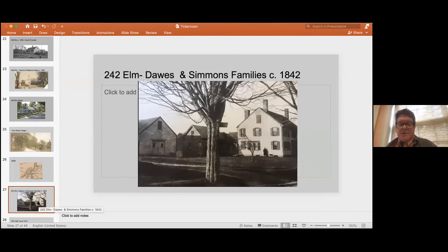242 Elm on the south side of the street represents the fourth family of Tinkertown — the Dawes and Simmons family. They built this quite large house in 1842. It was a two-family house, and they were not only farmers but shoemakers as well. Edward Simmons had married Harriet Dawes, and her brother Alan lived in the other half of the house.